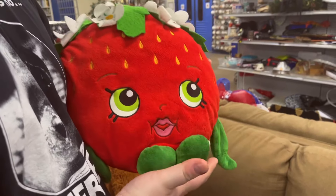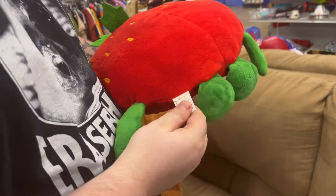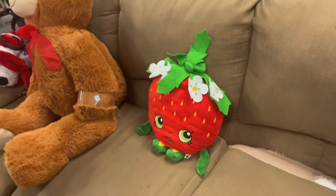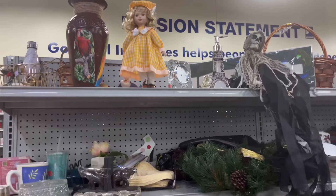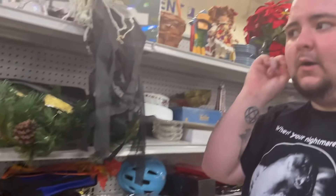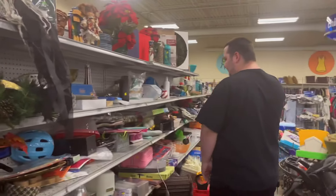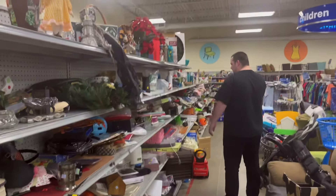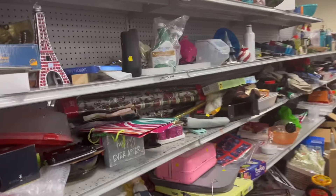Check this out — I do believe this is Shopkins, though it doesn't say it. You might want to look it up. We got lucky at this Goodwill — they added a whole new section. Check how long this section is — it did not used to be that long a couple weeks ago.